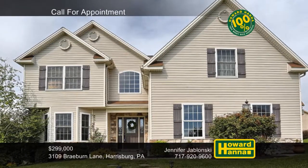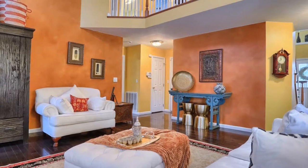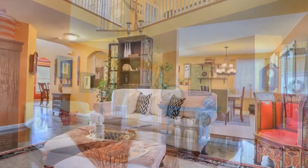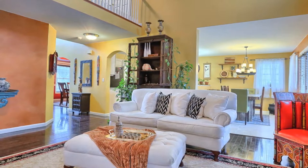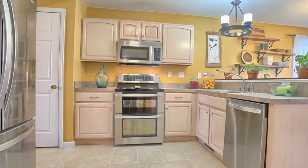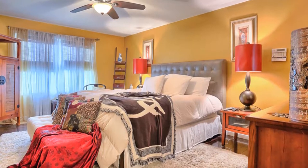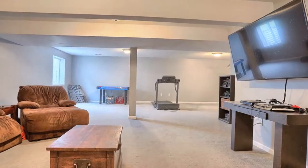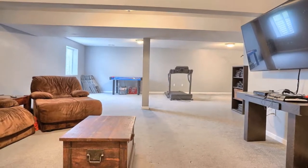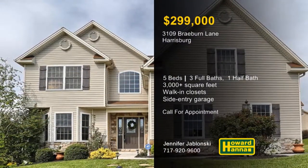There are five bedrooms and three-and-a-half baths among the more than 3,000 square feet of this magnificent residence in Harrisburg, part of the development of Apple Creek Farms. It's designed around an open floor plan with wood floors and custom paint. A vaulted ceiling rises above the living room, and a tray ceiling and bay window define the formal dining room. Plenty of cabinet and counter space are available in the eat-in kitchen, which adjoins a breakfast area. The upper level is home to a master suite with walk-in closets and a luxury bath with tiled shower and soaking tub. Spend leisure time in the finished lower-level family room and park your vehicles in a two-car side-entry garage. Jennifer Jablonski would be pleased to answer any questions and arrange a personal tour.